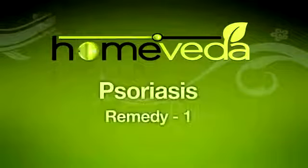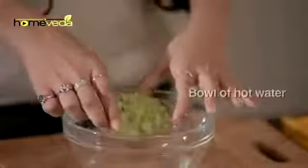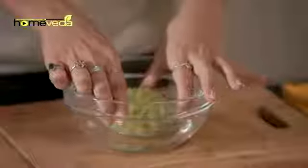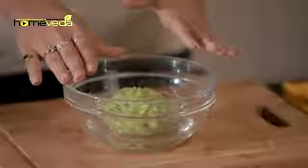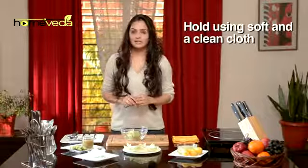In Ayurveda, there are some simple home remedies which we can use to get relief from the symptoms of this condition. Make a paste of a few cabbage leaves, place it in hot water and allow it to become warm. Apply the cabbage leaves on the affected area and hold it with a clean piece of cloth.